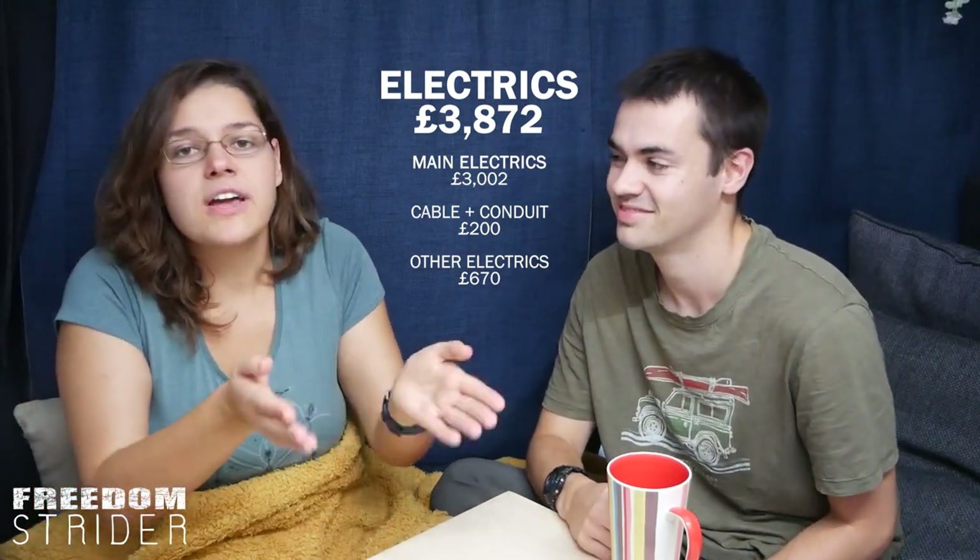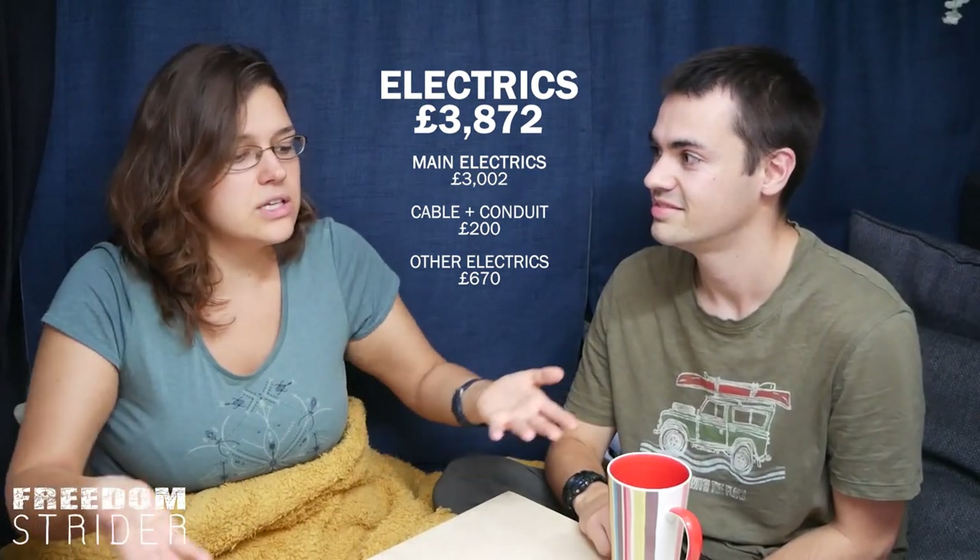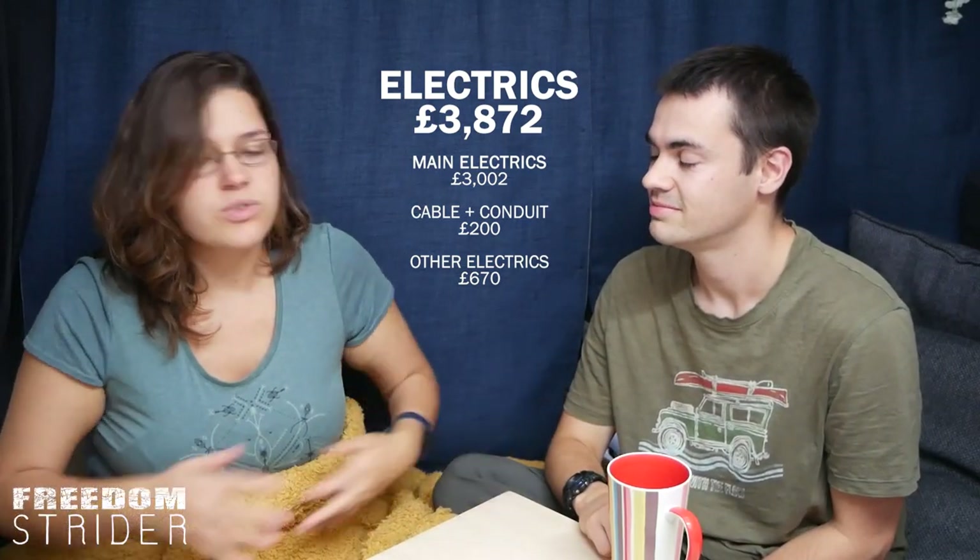One frustration is all the small electrical connectors and fittings — they're hard to research because the names differ between America, Canada, the UK, Australia, and New Zealand. It's annoying. But anyway, that wraps up the electrics. I feel like this video is not just us telling you how much we spent on the van — it's also us venting about the whole process.